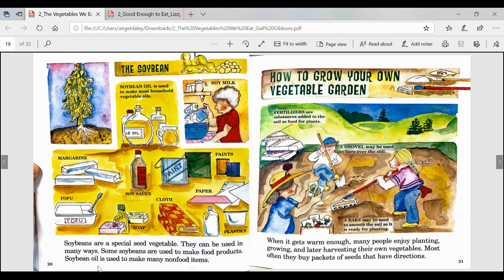Soybeans are a seed vegetable that can be used in many ways. Some soybeans are used to make food products. Soybean oil is used to make many non-food items. Some examples are margarine, tofu, soap, soy sauce, cloth, plastics, paper, paints, and soy milk. A caption here says: soybean oil is used to make most household vegetable oils.